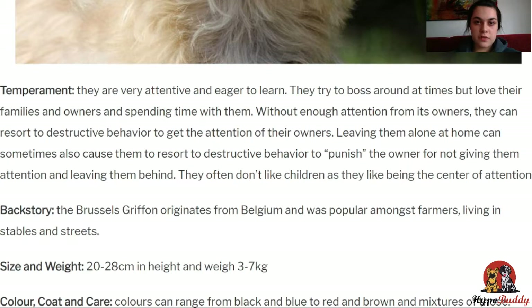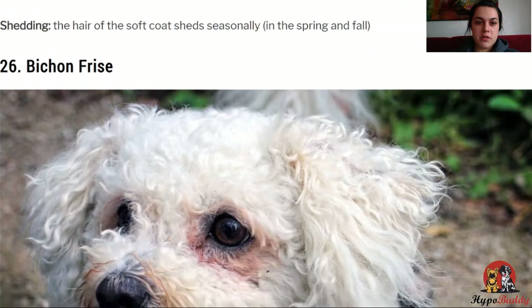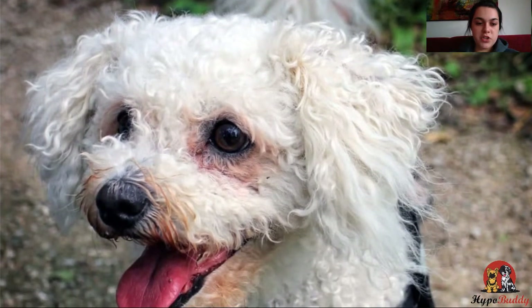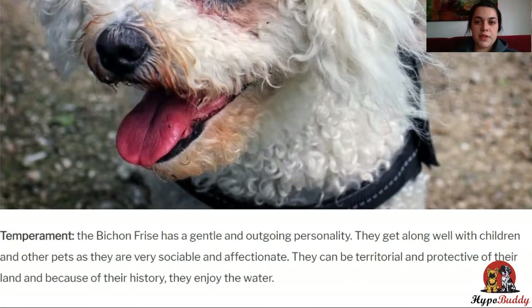Next, the Bichon Frise. They are very gentle and outgoing dogs. They get along well with children and other pets as they are very sociable and affectionate, but they can also be territorial and protective of their owners. They were originally used in Spain as sailing dogs, but then the French developed them into more of a lap dog. This also means that they enjoy swimming a lot.